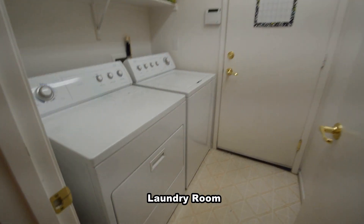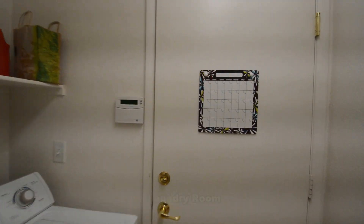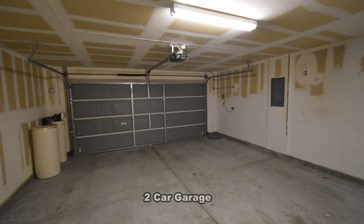The laundry room has the washer and dryer included in the rent. The attached two-car garage has an automatic opener and direct entry to the home.